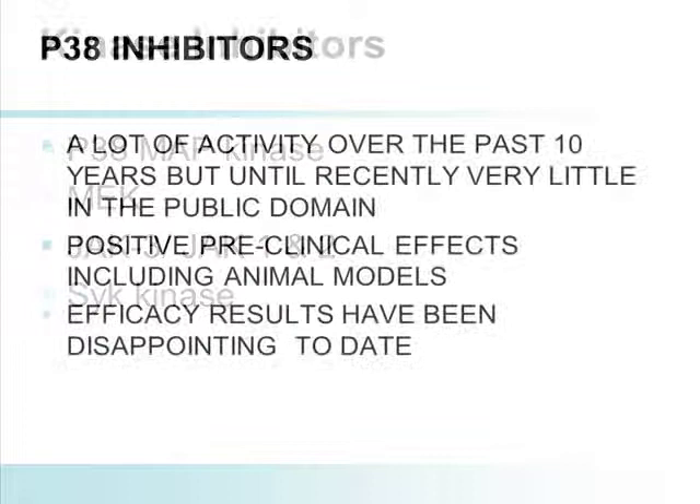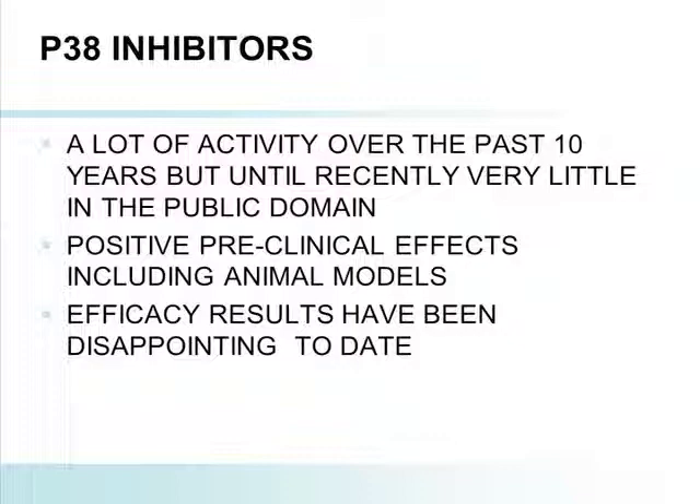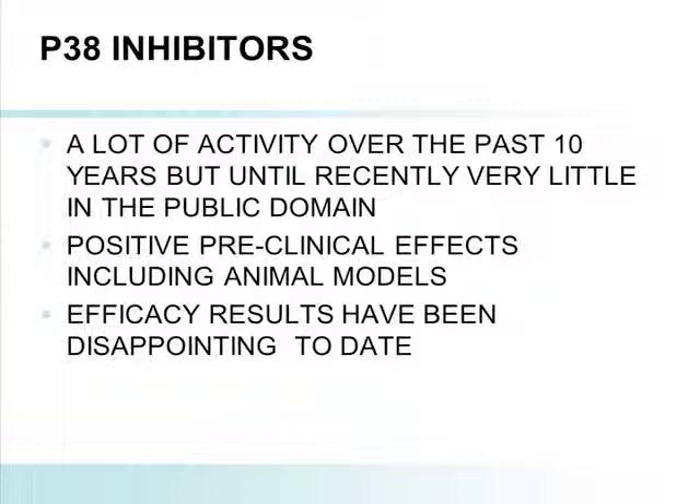P38 MAP kinases — many of us have been involved in this. There's been a tremendous amount of development and activity over the past 10 years, but until recently, very little in the public domain. One would have a suggestion that these molecules failed because of adverse events. Many of these studies were done before the advent of clinicaltrials.gov, so companies did not have to report their findings. Consultants, because of confidentiality agreements, couldn't reveal the results. The vast majority had extremely disappointing efficacy results — modest responses — dosed at a level that did not allow for higher dosing because of dose-limiting toxicities. In particular, a unique type of rash almost like a folliculitis with the Roche molecule, and elevated LFTs and CNS toxicities that were dose-related.